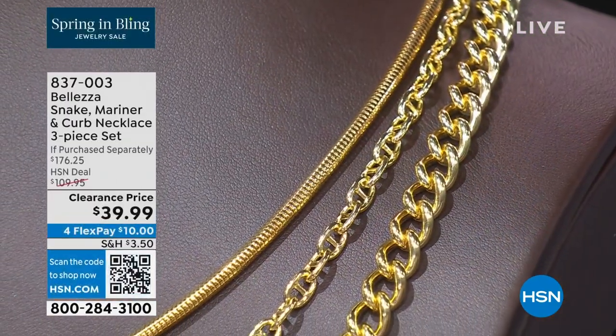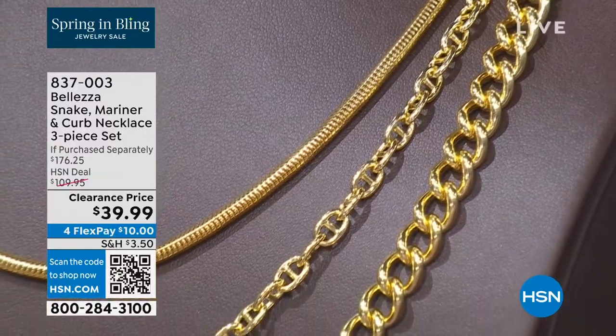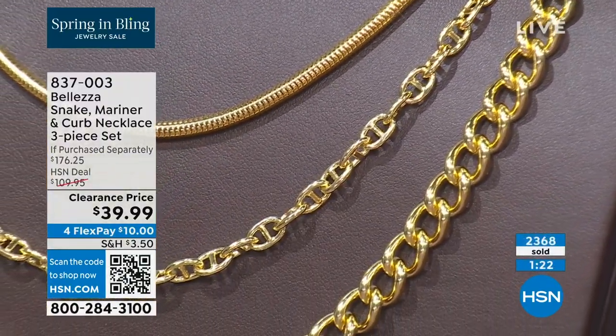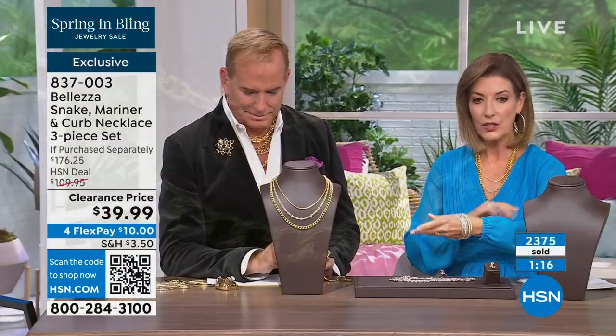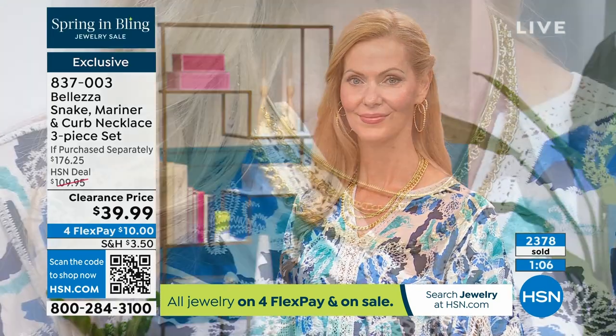I would encourage you — if you have a young daughter, a cousin, a niece, or if you want to help a young person establish their jewelry wardrobe — get them the today's special trio of earrings, or you can add the bangles. You've really got an entire Italian wardrobe for a fraction of what you would spend at retail.